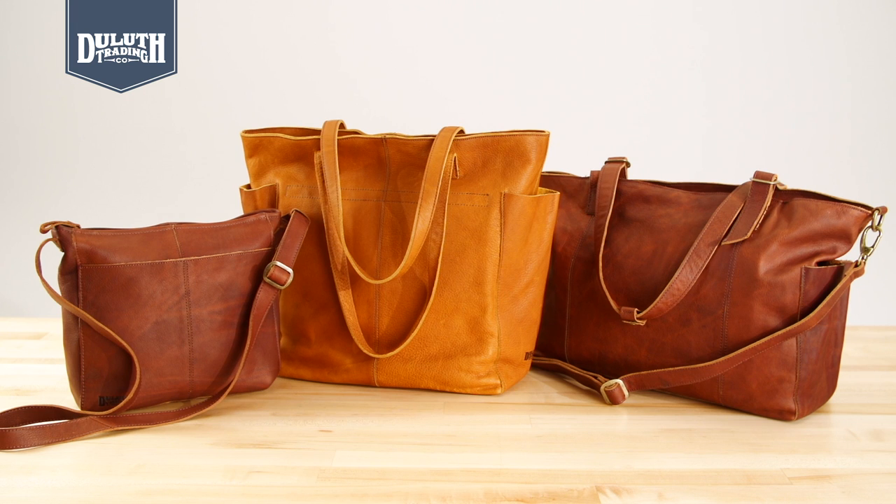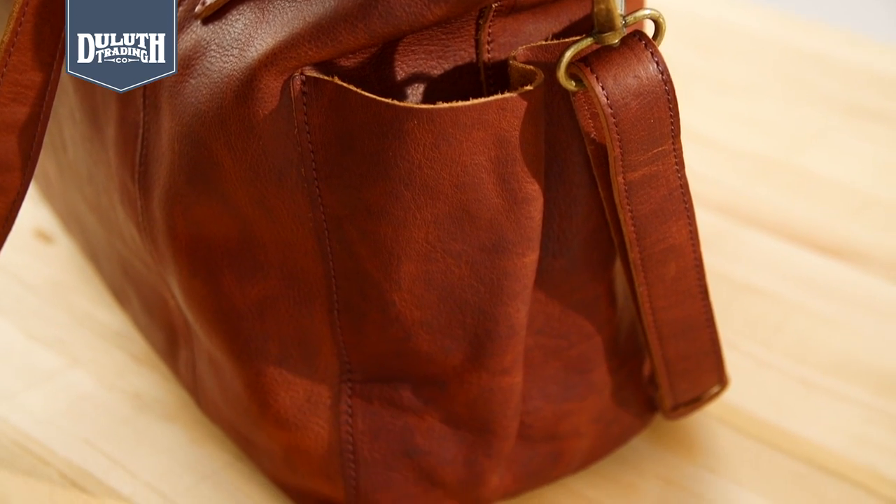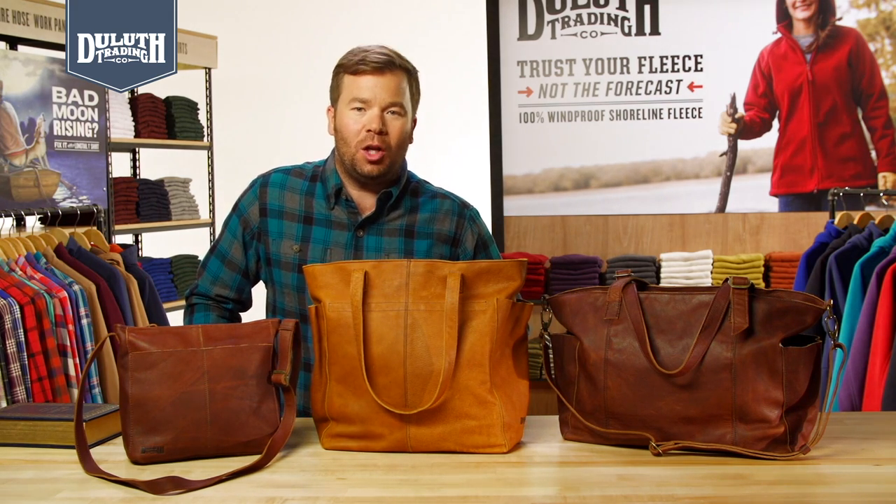Best of all, our Lifetime Leather is available in your choice of styles, all stitched with real quality and thoughtful features you need every day. So choose Lifetime Leather. The older it gets, the better it looks.